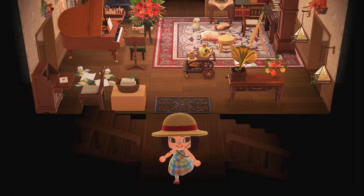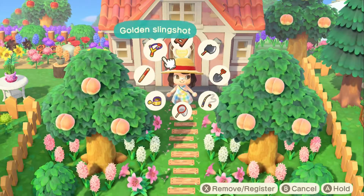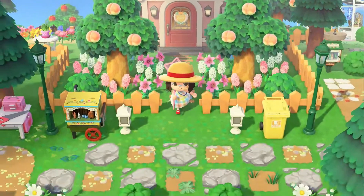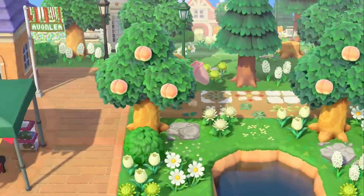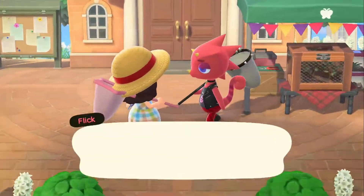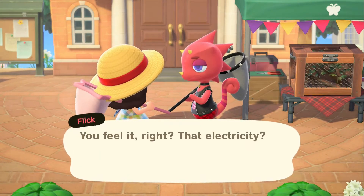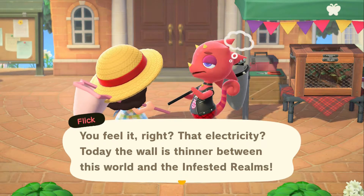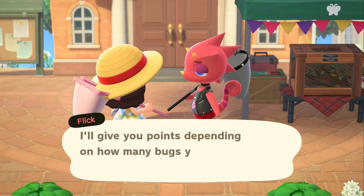I'm also excited for the artisanal bug cage because I did get that in a giveaway and I really like that item and I want more of them, so hopefully Flick gives me more of those. And we have the Starnet. I really like the pink Starnet but I kind of wanted the yellow one. I'm bummed that I don't go to people's towns enough to get them, and then they break. I wish it was like a catalog thing — that would be nice, but oh well.